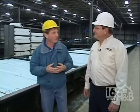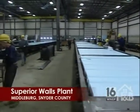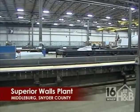Here we are on the shop floor down here at Superior Walls. This is Kurt, the sales manager. It's amazing just the size of your production — I had no idea it was going to be this huge. It's a big building. We have quite a few forms here, as you can see.